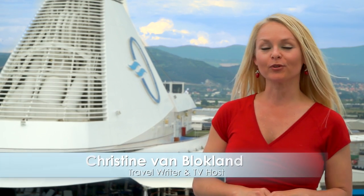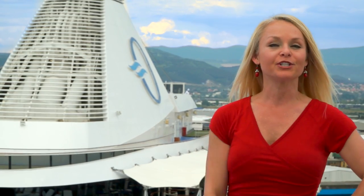Hi, I'm Christine Van Blachlen, travel writer and host for the Emmy-nominated TV series Curious Traveler. We are cruising the Mediterranean with Oceana Cruises on board the beautiful ship Riviera. And today, we are checking out some of the culinary enrichment programs.